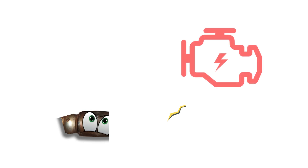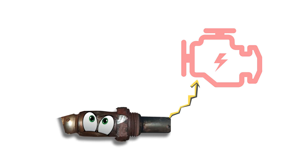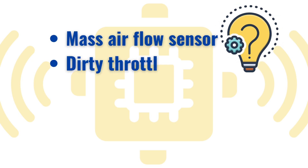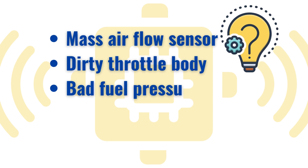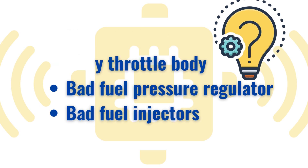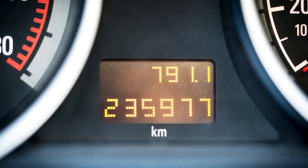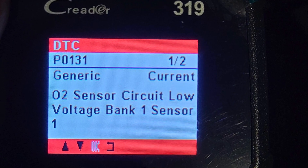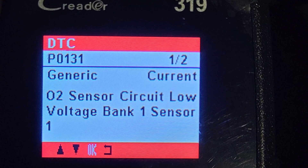Symptom number six: flashing check engine light. A flashing check engine light is a red flag signaling a serious issue, such as a completely failed oxygen sensor. However, several other common failed mechanical or electrical components in your engine can also result in too much or too little air or fuel in the mixture. If you are driving a high-mileage vehicle, the oxygen sensor is likely to blame. To pinpoint the exact issue, you'll need to plug in an OBD2 scanner and read the codes.